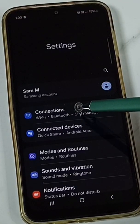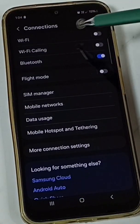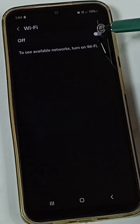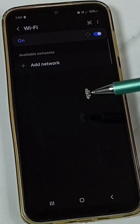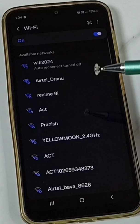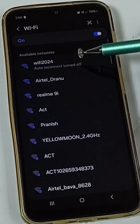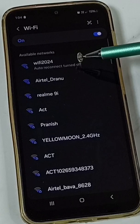Go to Connections and tap on Wi-Fi. Turn on Wi-Fi. Here we can see nearby Wi-Fi networks. 'Wi-Fi 2024' is the Wi-Fi router I am using.